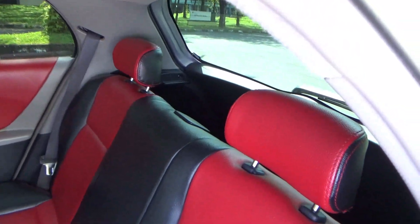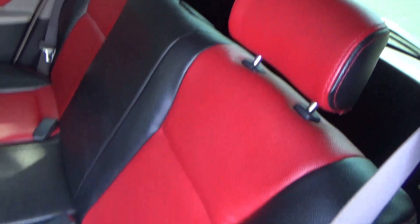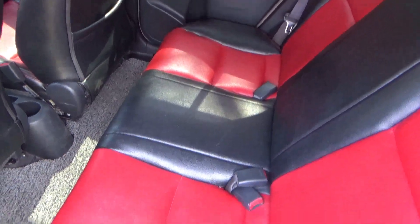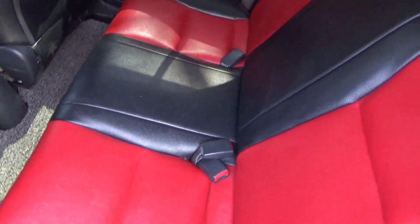The rear seats do recline on this model, but they don't slide. To get sliding rear seats, that feature is only available on the S and TRD Sportivo trims of this generation.